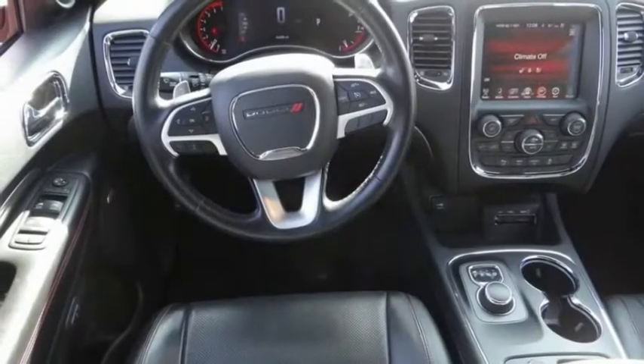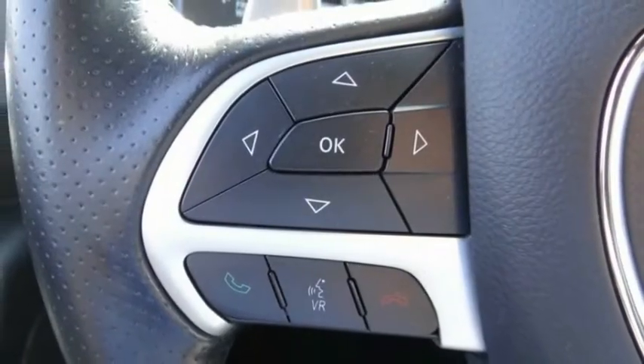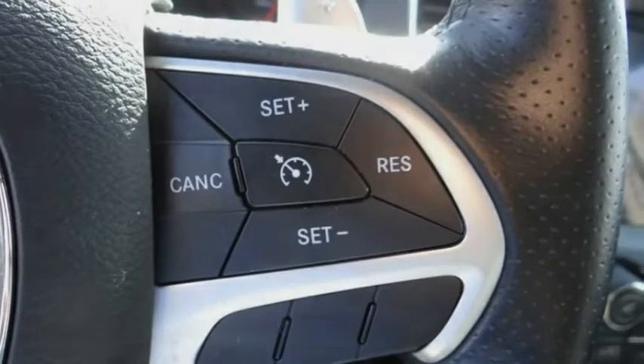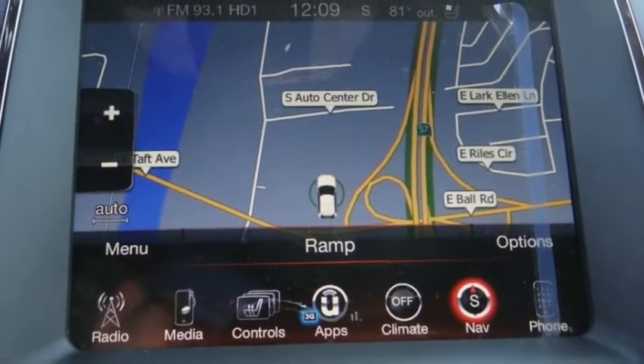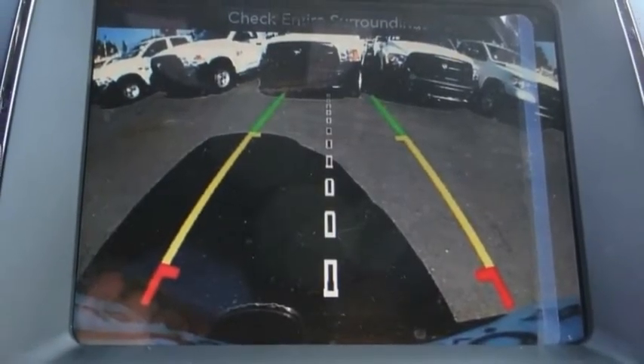It offers more interior room than most midsize SUVs and has an available third row of seating. Underneath are sturdy body-on-frame mechanicals, with the option for a powerful V8 engine, and is priced below $35,000. This vehicle has less than 45,000 miles.